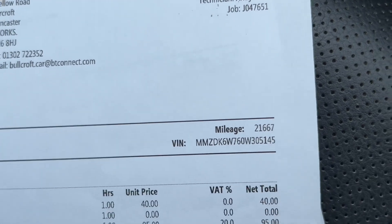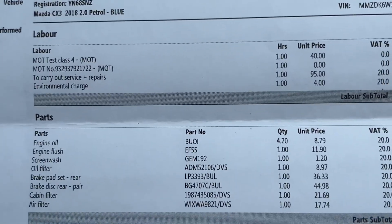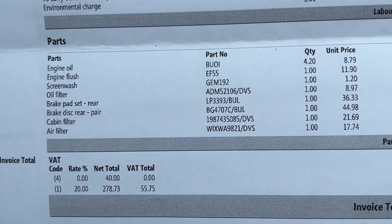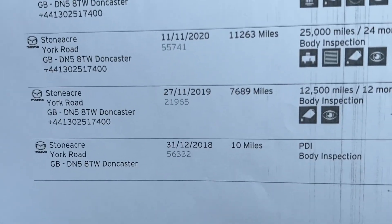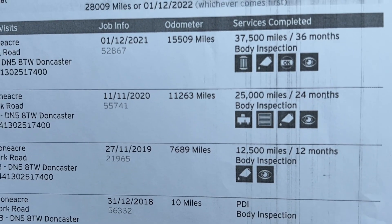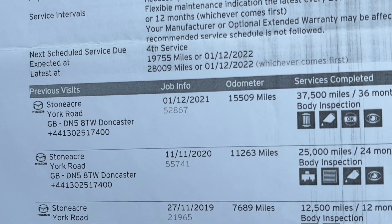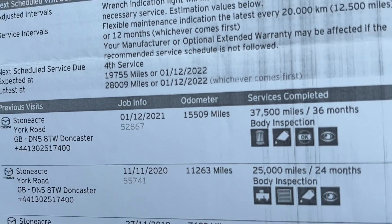On the 10th of December 2022 at 21,667 miles, it had a major service including engine oil, engine flush, screen wash, oil filter, rear brake pads, rear brake discs, cabin filter, and air filter — quite a heavy service. Both recent services were at an independent garage. The master service record shows the pre-delivery inspection on 31st December 2018 at 10 miles, then services on 27th November 2019 at 7,689 miles, 11th November 2020 at 11,263 miles, and then the 2022 and 2023 services — a full service history.